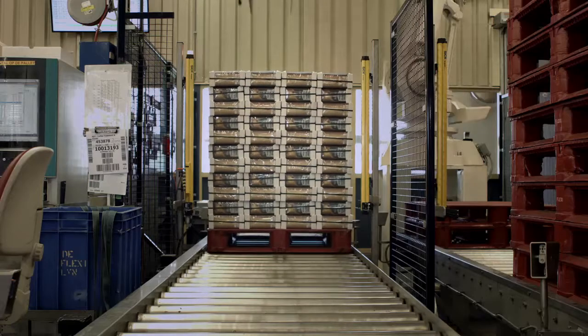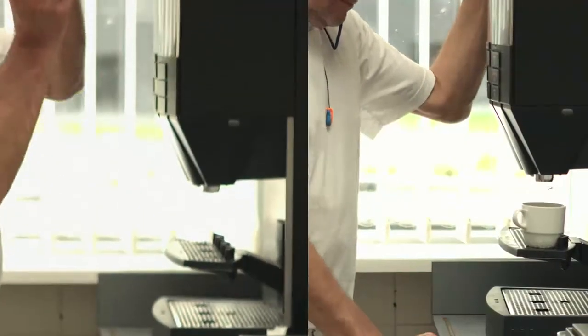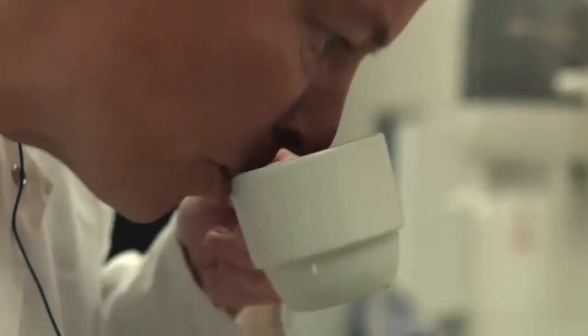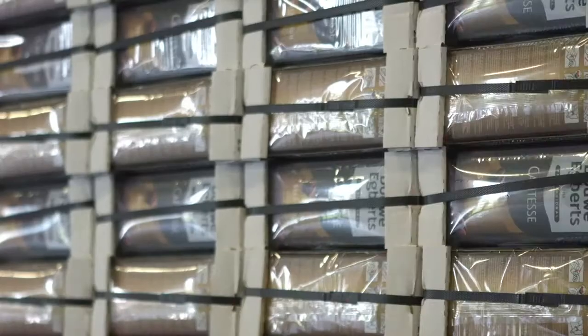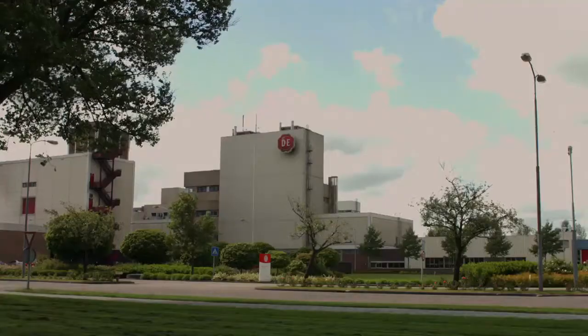Finally, the finished Café Tess blends are carefully packed and stacked for transport to one of our many clients. But not before the final product is again tasted and tested for quality and flavor. That's what makes Café Tess coffee more than great coffee. Enjoy.